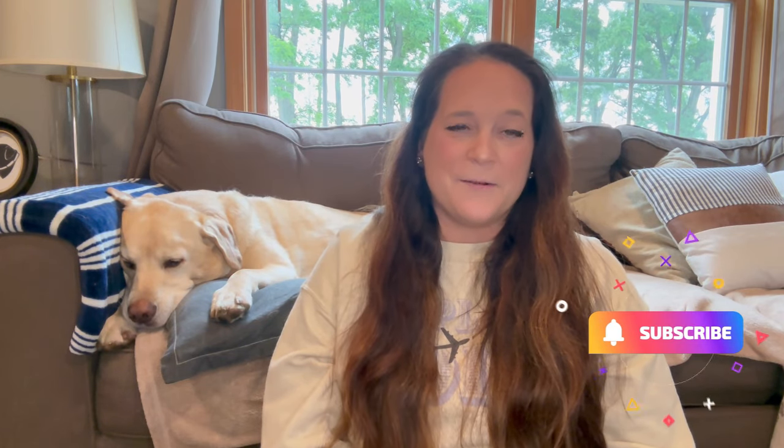Hey y'all, welcome to my channel Once Upon a Wander. My name is Lauren, and whether you are new here or returning, thank you so much for watching. I'm so happy you're here, and I'm also joined by my guest star co-host — actual head of household — my dog Chevy. I feel like when I do these videos he's always here, it's like a tradition now, so he has to be part of it.